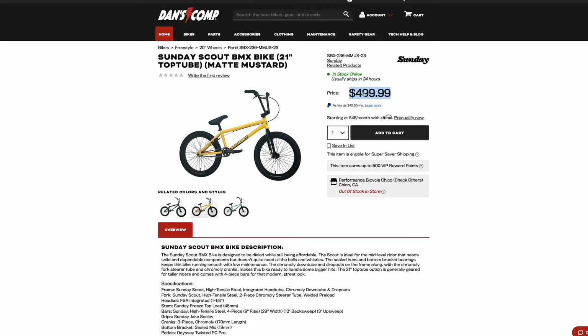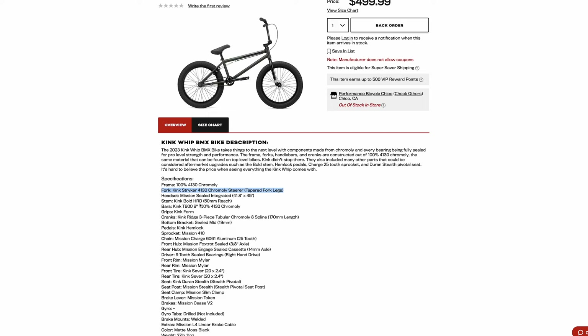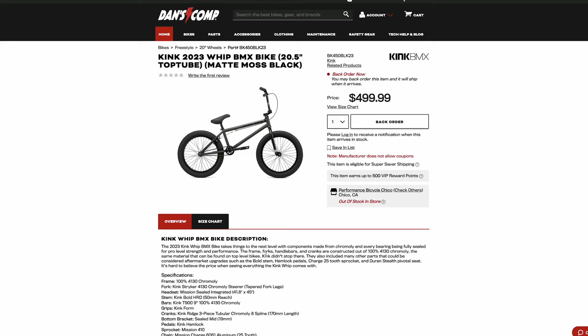Let me show you why. $500 for the Sunday Scout, $500 for the Kink Whip. The Kink Whip knocked $50 off to get back to $500. But for $500, the Kink Whip comes with a full chromoly frame, full chromoly forks, full chromoly bars, and double wall rims — it's just 10 times better quality for the exact same price. There are a number of bikes at this price that are way better quality. So for that reason, Sunday Scout — terrible, stay away from it.